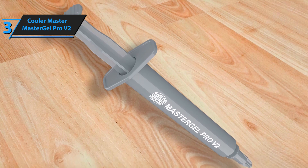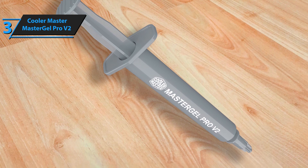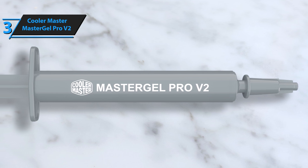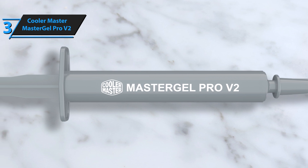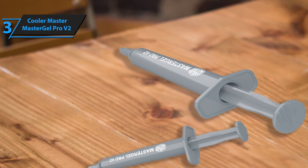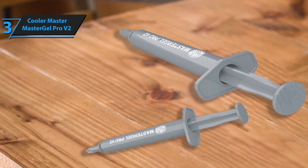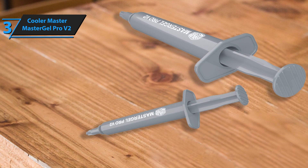Users are extremely satisfied with this product and give it 5 out of 5 stars. Cooler Master Master Gel Pro V2 comes in gray color, measures 7.4 x 4.5 x 0.8 inches and weighs 0.81 ounces. With high conductivity and low thermal resistance, the Master Gel Pro V2 is the solution of first choice for efficient heat dissipation of your latest generation processor. If you can afford this premium thermal paste, we say go for it.